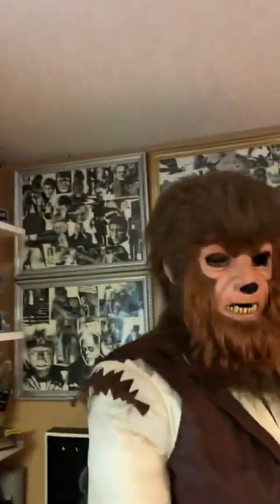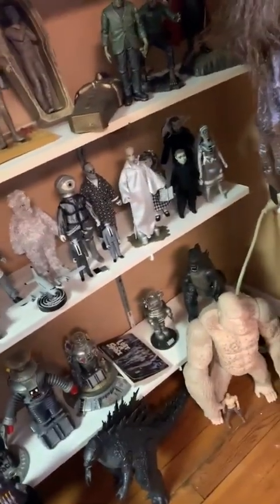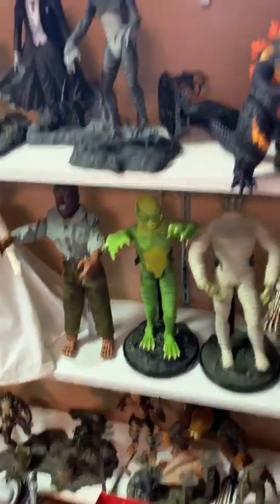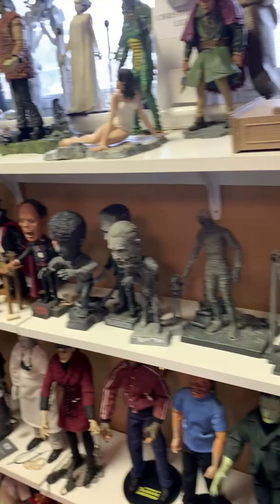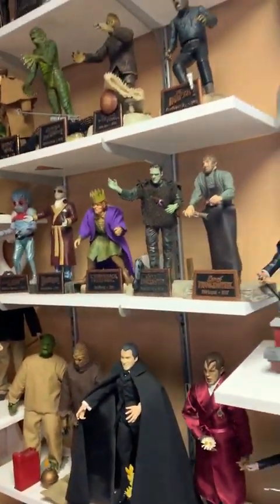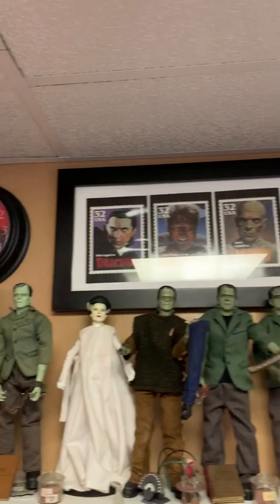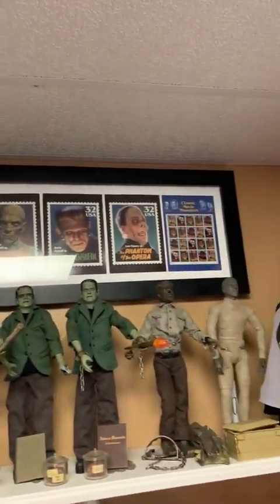More posters. We even have stuff on the floor — lots and lots of figures, twelve-inch, eight-inch. The original United States Post Office stamps of the Universal Monsters, when they were thirty-two cents a piece.